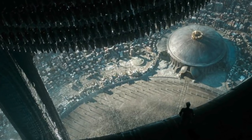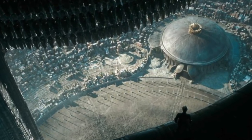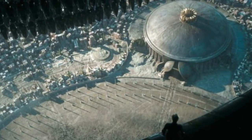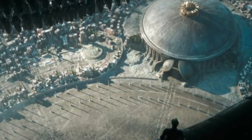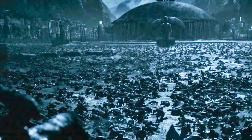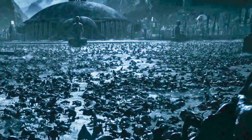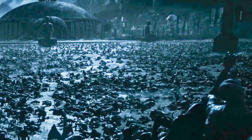Hey guys, Croftus here. Today I want to talk about the early versions of the Alien Covenant script with more scenes about the Engineer City and their technology. I'm pretty sure most of us were expecting to learn more about the Engineer culture in Alien Covenant, but unfortunately it did not happen.